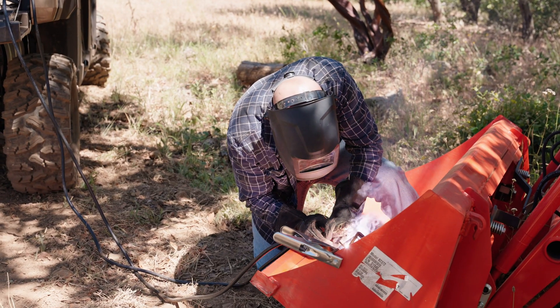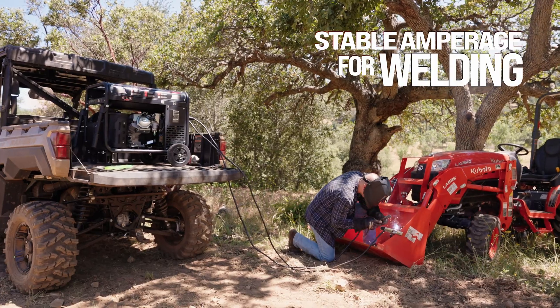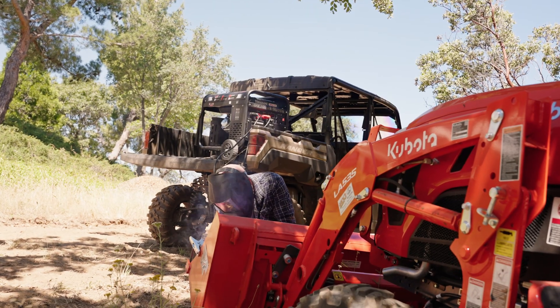Equipped with a reliable PMG system delivering peak power, achieve stable amperage for welding and reliable power for your essential tools, all at once.